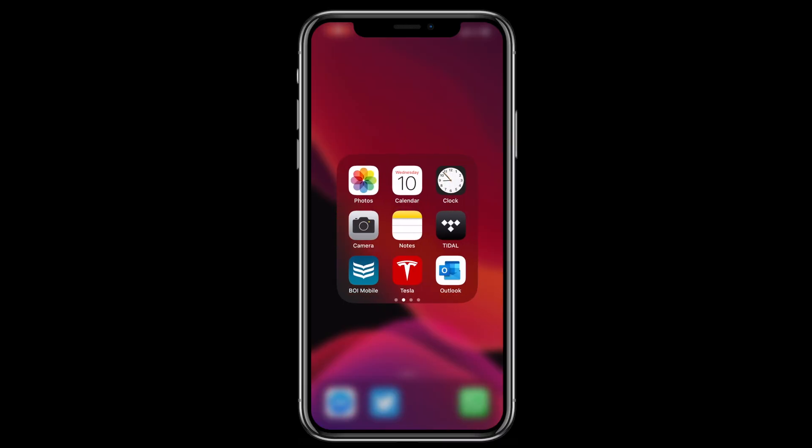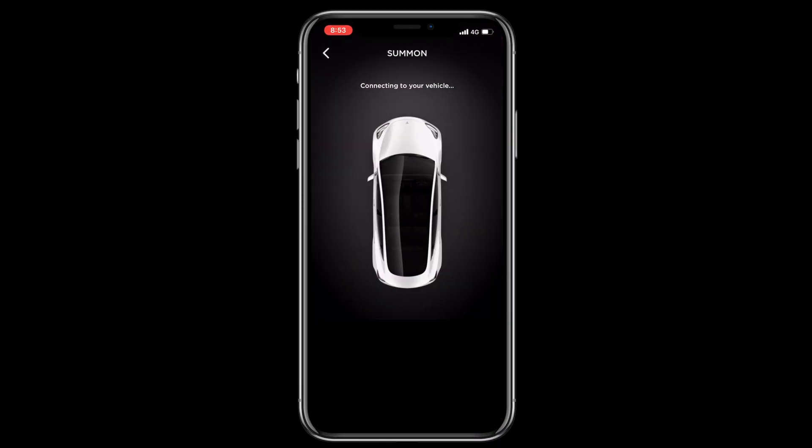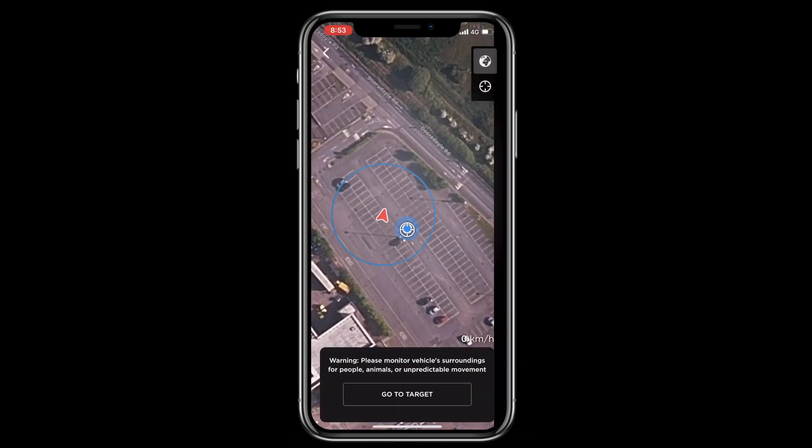Finally, the maximum summon distance of 20 metres is simply too short to be of any significant benefit in any situation I can think of, since by the time you get out your phone, open the Tesla app, connect to the car and initiate the summon manoeuvre, you'd have easily walked the 20 metre distance. And all this is even before we consider the reliability of the system, which in my experience is anything but consistent.